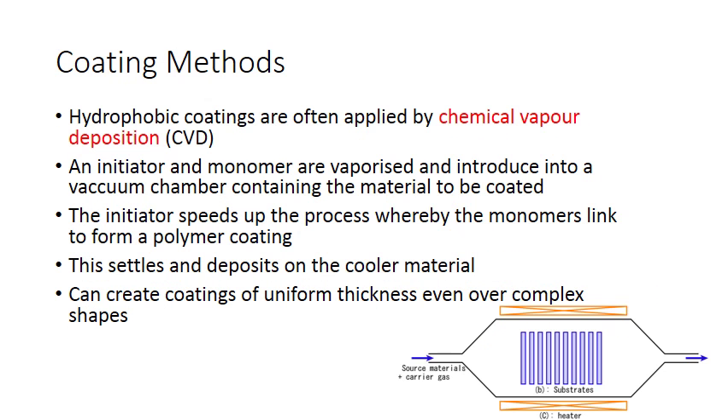Hydrophobic coatings are often applied by chemical vapor deposition, as opposed to the physical methods used for hydrophilic coatings. An initiator and a monomer — the coating monomer — are vaporized and introduced into a vacuum chamber containing the material to be coated. The source materials are vaporized with a carrier gas into the vacuum chamber, where they have nothing to stick to except the substrate, giving coatings of great uniform thickness even over complex shapes.